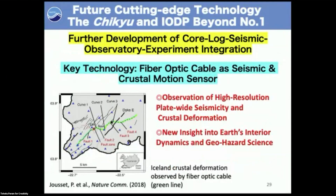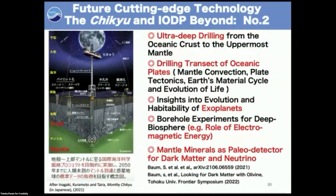What is the next cutting-edge technology for Chikyu and IODP beyond? We believe the core-log-seismic-observatory-experiment integration remains the key for the future as well, but the key technology will be fiber optic cable — more durable, inexpensive, and installable over wider areas. For example, in Iceland they have already started. The ultimate goal is ultra-deep drilling into the oceanic crust to the uppermost mantle, but not just a single hole — I would like to see a drilling transect. This will provide insight into mantle convection, plate tectonics, Earth material cycles, and the evolution of life.